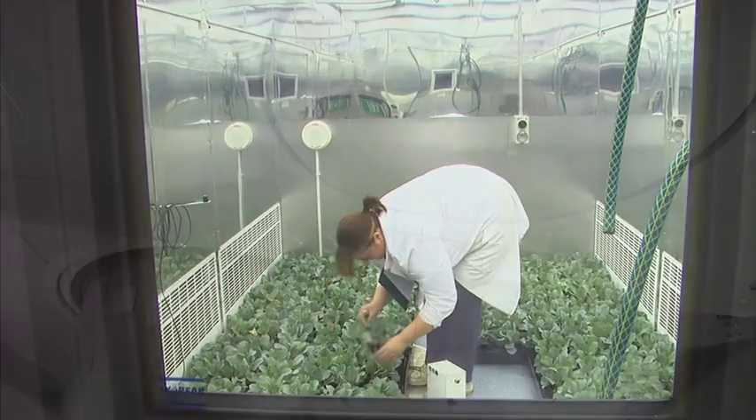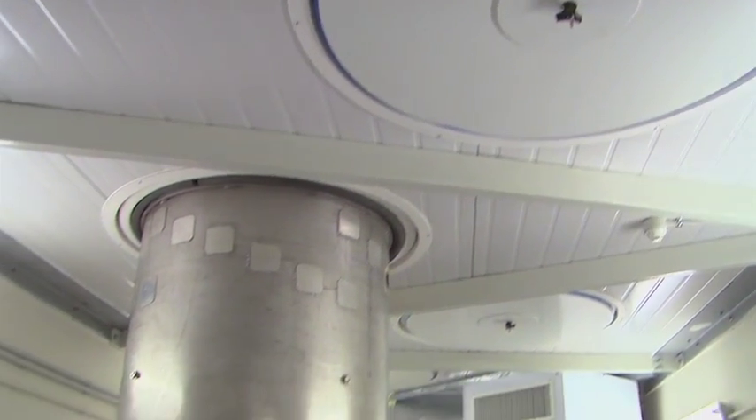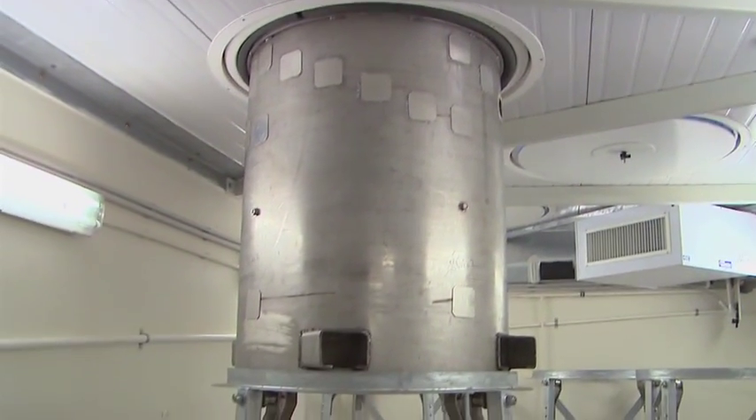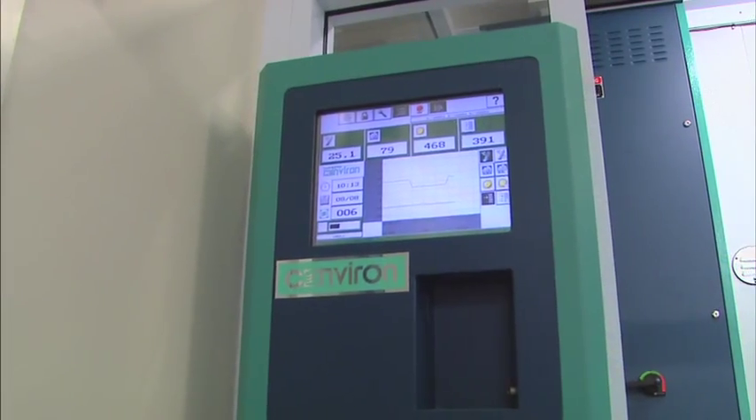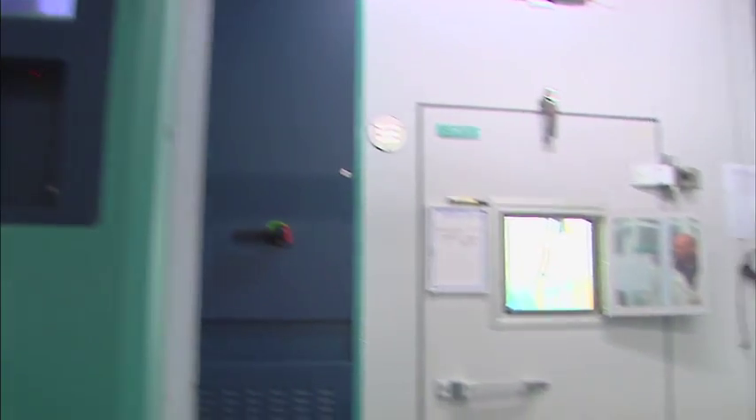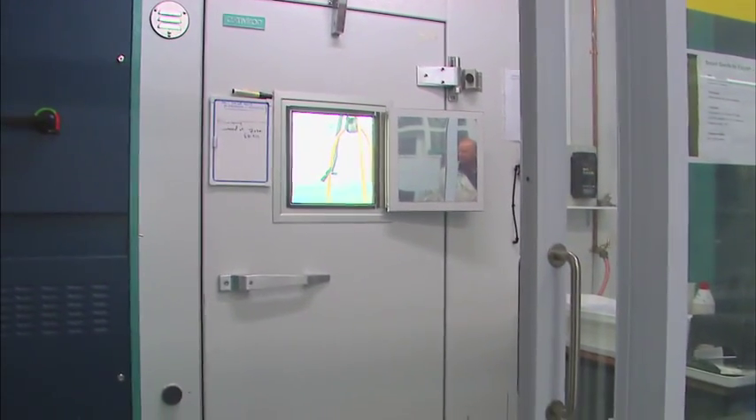We've got six growth rooms in place at the moment, combined with the downstairs part of the facility where we've got our risetron containers. Together, it makes us a very functional facility in terms of plant growth, plant research, and soil interactions with those plants.